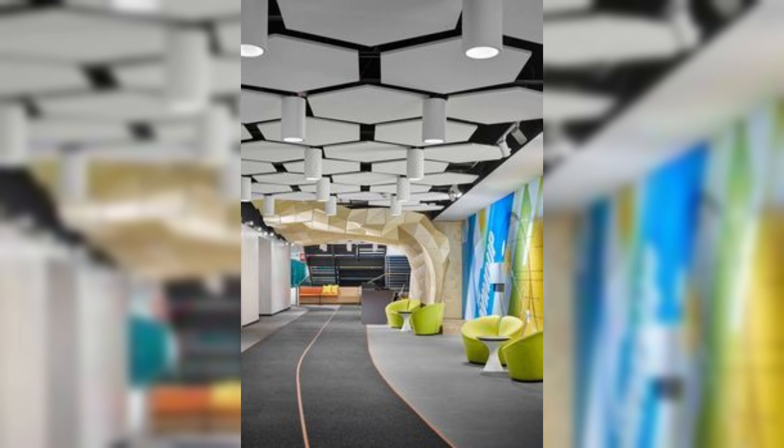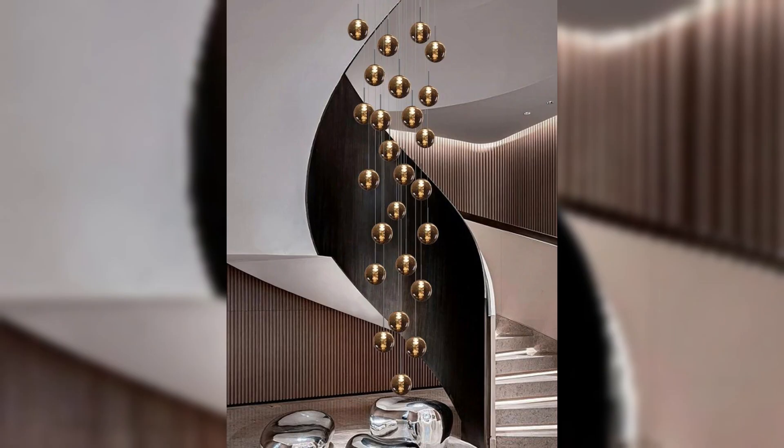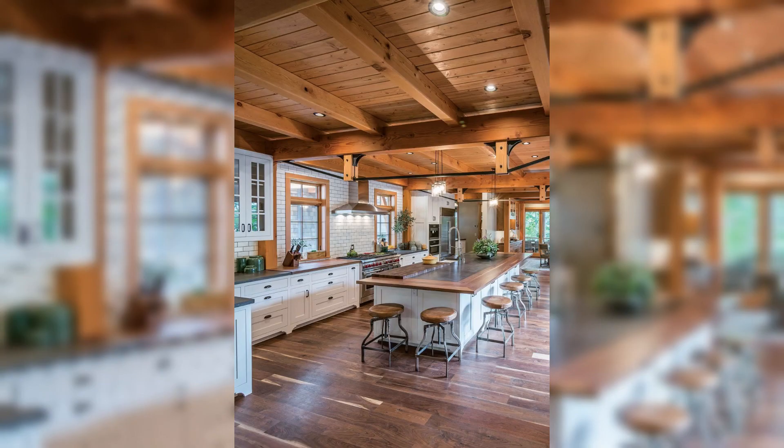Ceilings, often neglected in the realm of interior design, hold the power to transform a space from ordinary to extraordinary. In this episode, we bring you an insightful exploration of the myriad ceiling designs that can redefine the ambience of any room. Our journey begins with a deep dive into the world of minimalist elegance, where clean lines and subtle textures converge to create a sense of tranquility and sophistication.